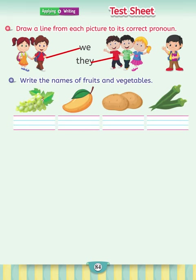Write the names of fruits and vegetables. As you can see, there are four pictures. Two of them are vegetables while two of them are fruits. The first one is grapes, the second one is mango, the third one is potato, and the last one is ladyfinger or okra.